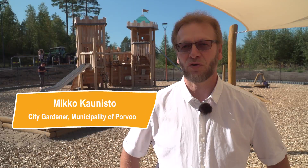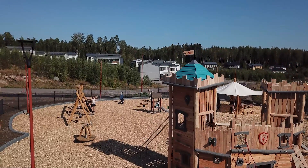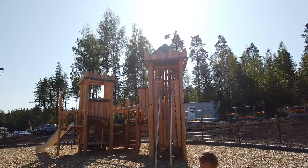Porvoo is an old town. It's had a castle since the 12th century. The idea was to incorporate the castle and Porvoo's history into the theme of the park.